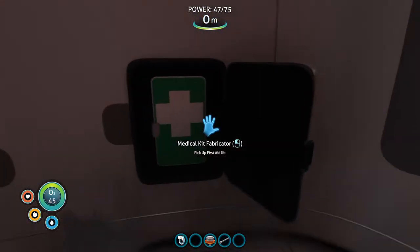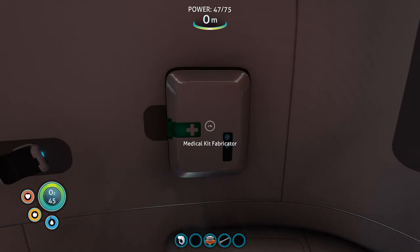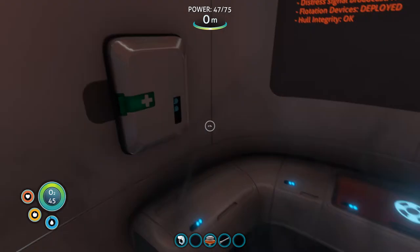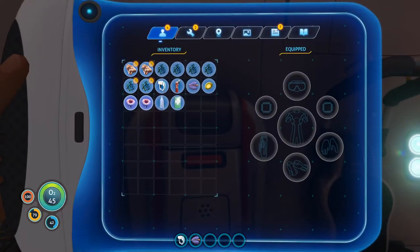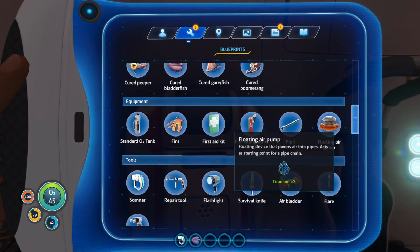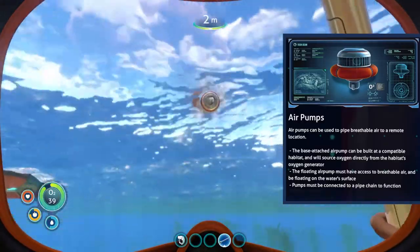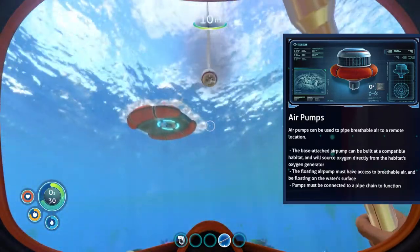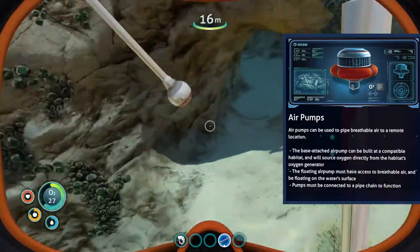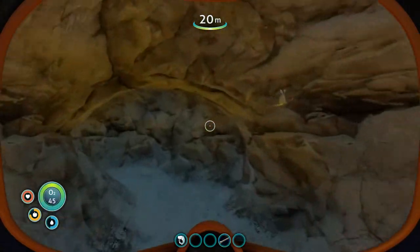The medical kit fabricator automatically makes a med kit every 15 minutes, so you want to make sure you're picking those up - especially if you're exploring caves. At the start of the game our oxygen tank is pretty limited; in fact we're limited purely on the size of our lungs, which is not very big. You can construct a floating air pump with some pipes to help explore a little bit deeper. Air pumps can be used to pipe breathable air to a remote location. The floating air pump must have access to breathable air at the water's surface and pumps must be connected to a pipe chain to function - so now we can more safely explore the caves.